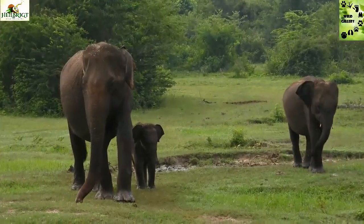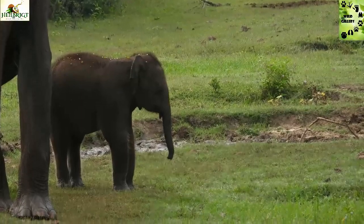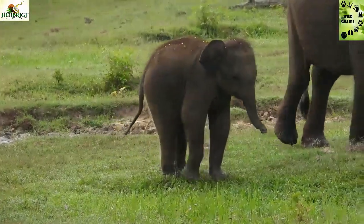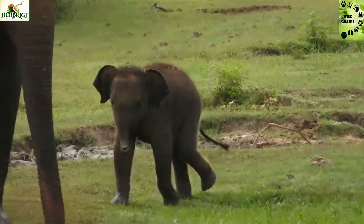Hi everyone, welcome to the Wild Gallery show. Today I will show you the elephant's clay eating behavior, and I'm going to tell you why exactly they eat this. The research was done by Rohani Chandrajith and they found this.